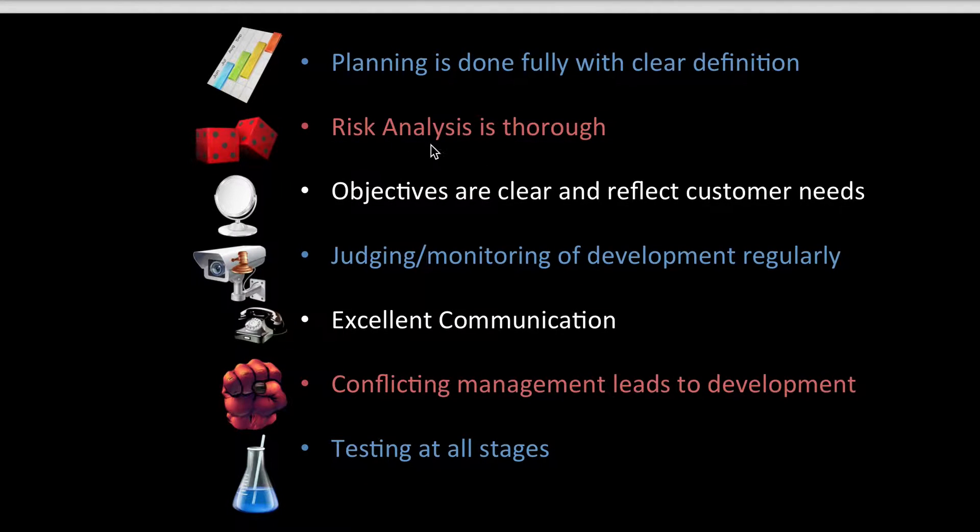The characteristics include: planning, risk analysis, having clear objectives, knowing what the customer needs, and judging and monitoring development. Communication is always key. Having some conflict management, which leads to development — that's something you should look into more. It's quite interesting how conflict can actually lead to development.